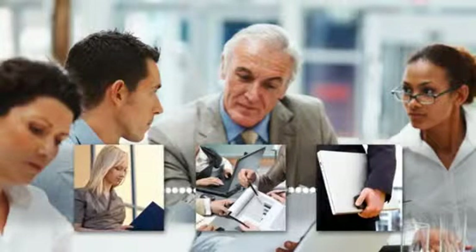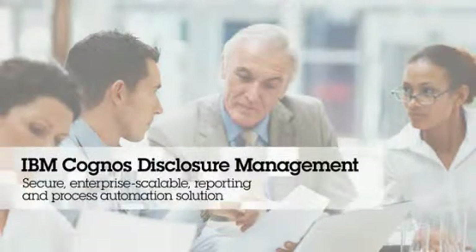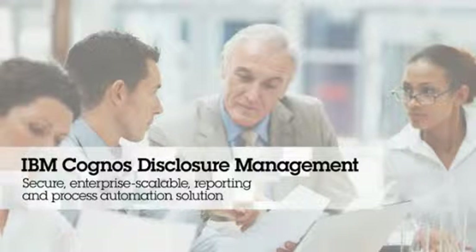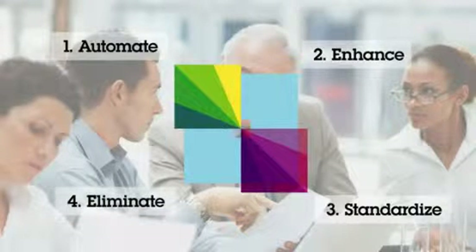Now you can transform the way people collaborate across the enterprise to collect data and merge with robust analysis and insights with IBM Cognos Disclosure Management, a secure, enterprise-scalable reporting and process automation solution. Let's look at four key benefits that Cognos Disclosure Management can offer to your organization.